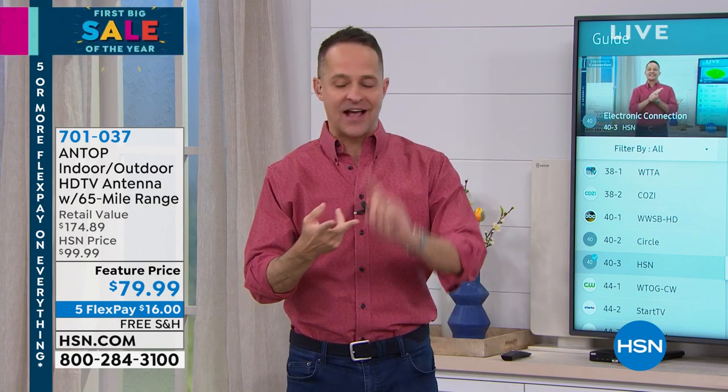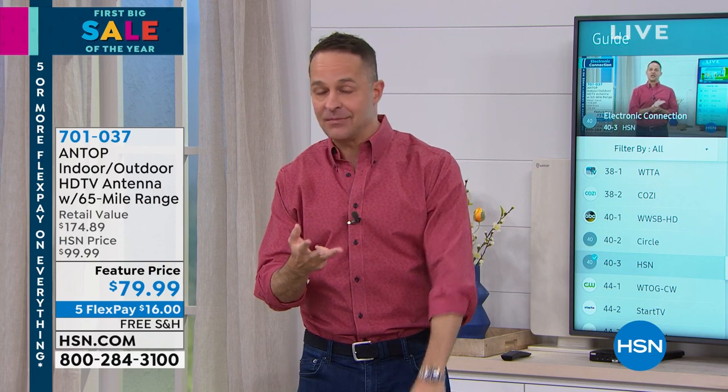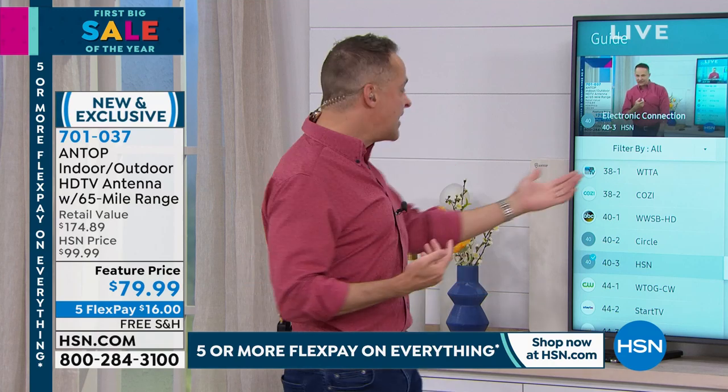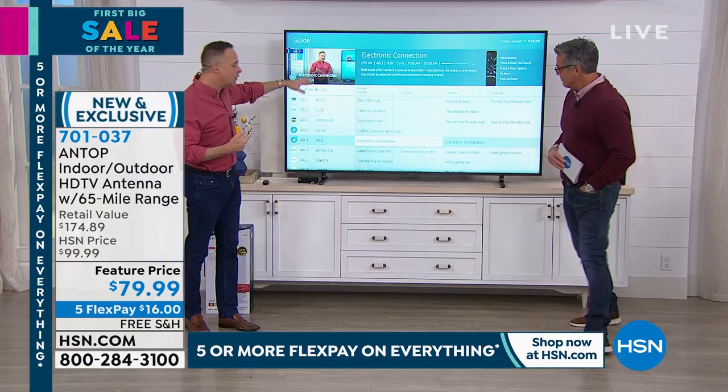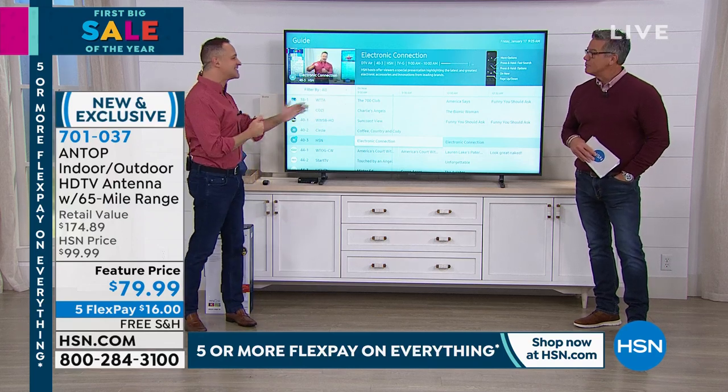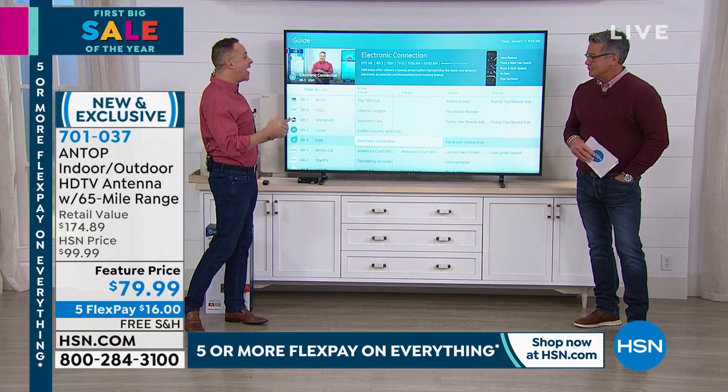What channels are coming in? All the big ones. High-definition ABC, high-definition NBC, high-definition CBS, high-definition Fox, high-definition The CW, high-definition PBS, high-definition Univision — they're all coming into your house. For example, right here at HSN in our area, in the Tampa-St. Pete area, we get about 66 channels on our antenna.